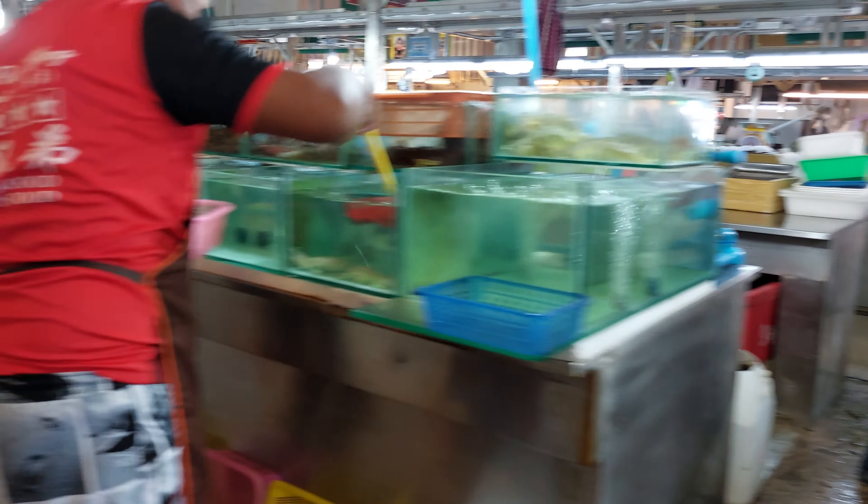Down here is all the seafood and meats — fresh, live, everything. And then on this side is all the vegetables, fruit, fresh fruits. Then you buy your food and go up here to the restaurant over there. Just tell them how you want it cooked — they wait for you right here and cook for you.